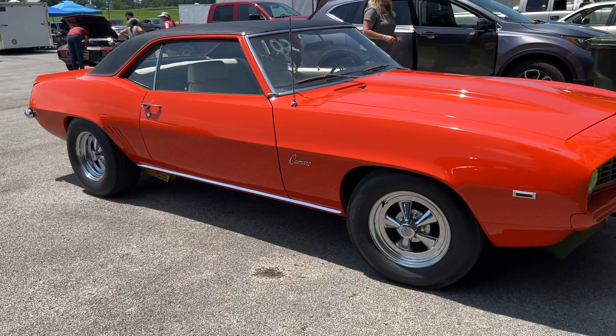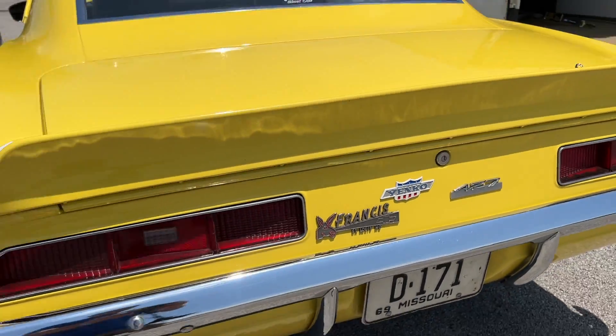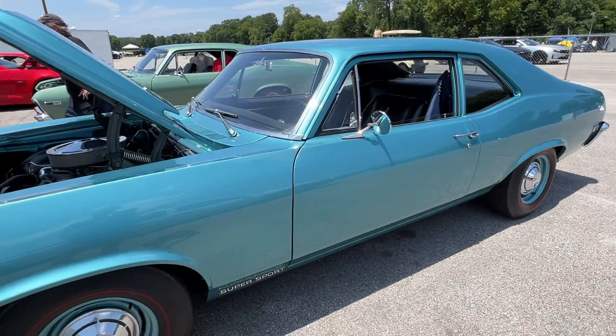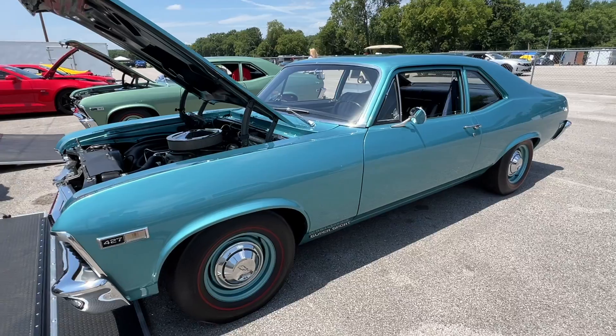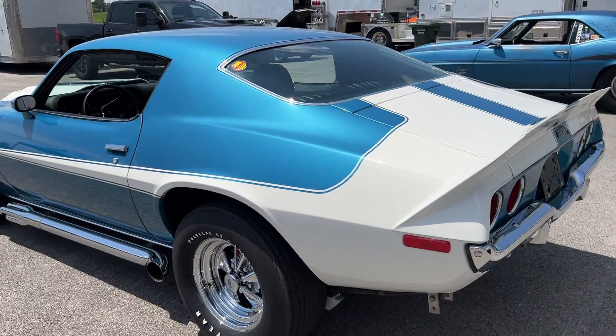This video is all about muscle car royalty. We're talking Yenco, Copo, all of the big names as far as high performance, special edition muscle cars. And they all came to play at the Supercar Reunion.